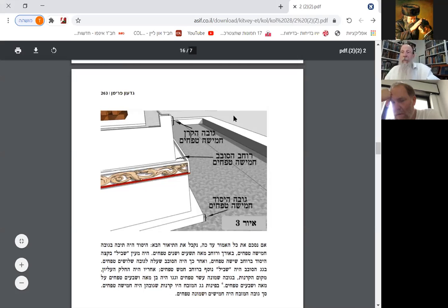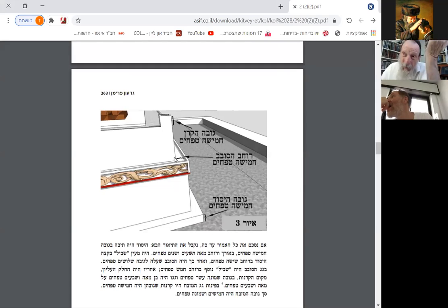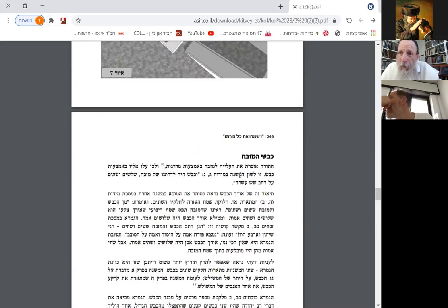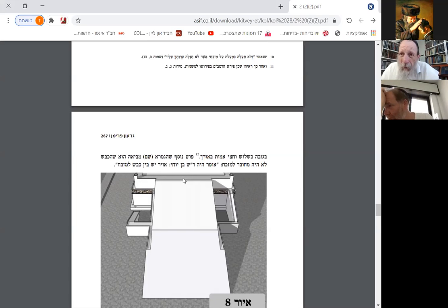Now we're going to learn the laws a little bit from the Rambam. We can see that there was a keren — a horn — at each corner, and that was also five tefachim. This is the place where the Kohanim would walk — the sovev — this was only five tefachim wide. In other words, that's one ama of five tefachim — it's not so big, maybe a little less than a yard, maybe a meter. And the Kohanim would walk around here sometimes. Then of course we have the ramp that went up.